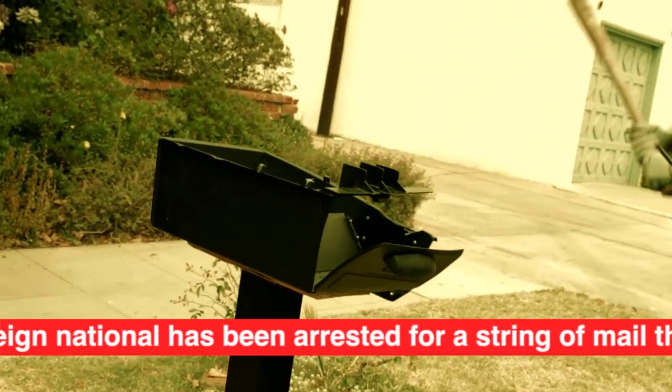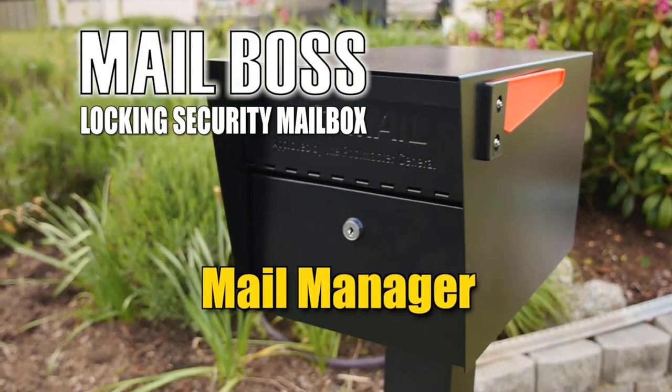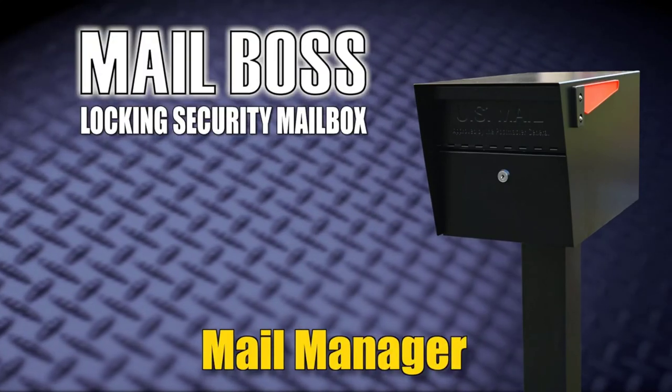Users will get three keys with this theft-proof mailbox as well. That's a godsend for my needs, as I constantly lose things — making the backup keys a necessity. Plus, these keys are well crafted and built for regular use.